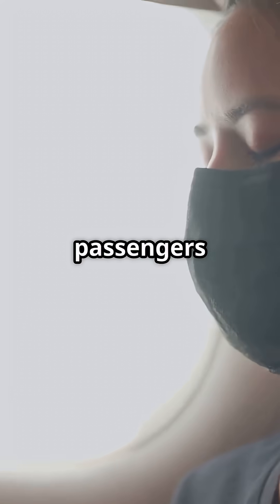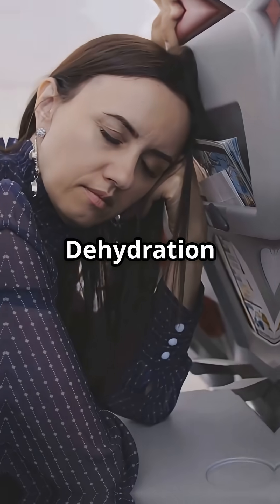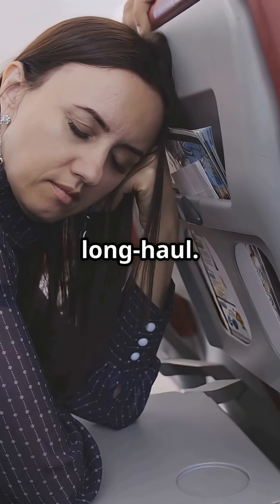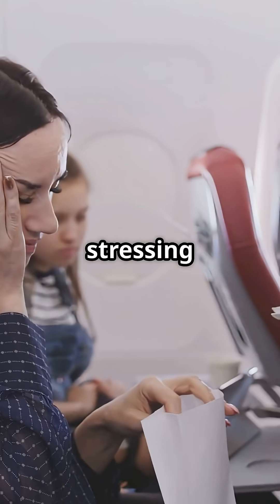That's why passengers feel parched with dry throats, itchy eyes, headaches and fatigue. Dehydration also amplifies jet lag, making it harder for your body clock to reset after long haul. You're not just tired because of time zones — the air itself is stressing your body.